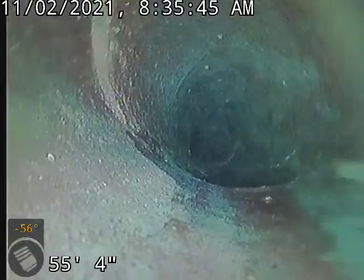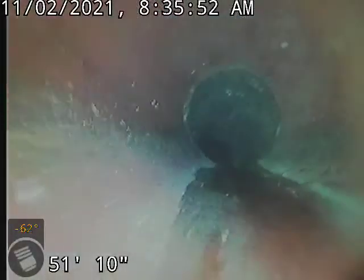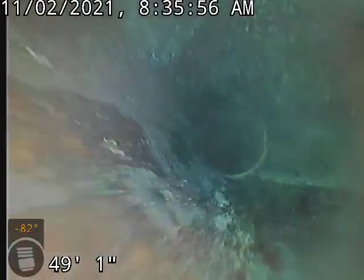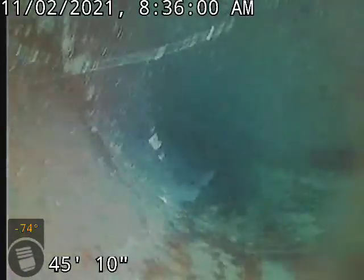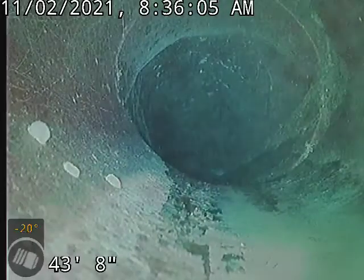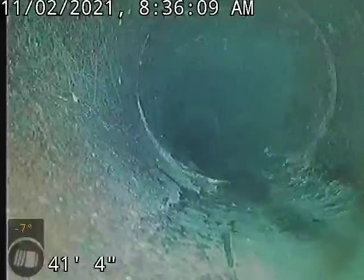A little bit of an offset there, but it is to the downhill side, so it's really not anything concerning. And then another little offset, but again to the downhill side.